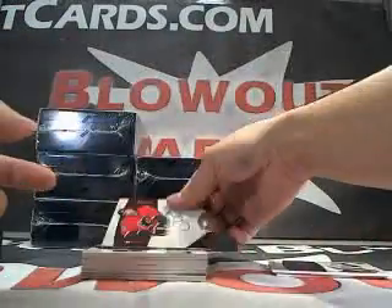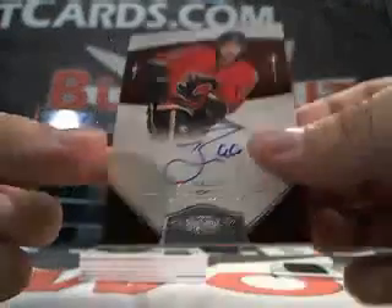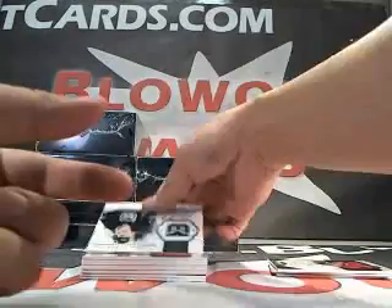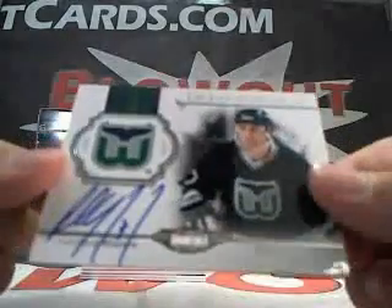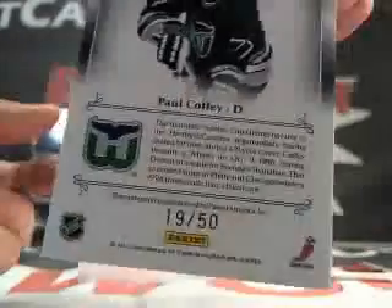Next we got a Brad Park blue parallel, number 7 of 10. Next up, we got a TJ Brody rookie auto, numbered to 199. And we got a Paul Coffey auto, on-card, number 19 of 50.